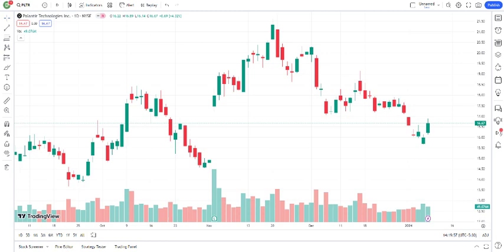What about the future targets for Palantir Technologies Incorporated? Analysts are projecting — mention any current analyst predictions or price targets. Keep in mind that these projections can be influenced by various factors, so it's crucial to stay informed and regularly check for updated analyses.